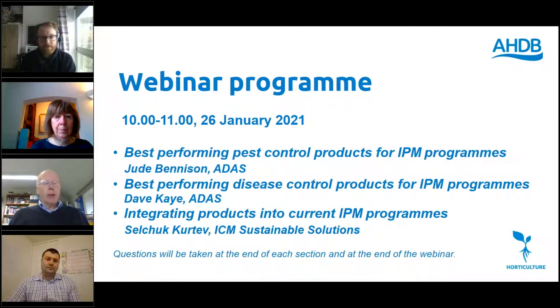Today's webinar consists of three presentations from three speakers. We have Jude and Dave from ADAS looking at best performing pest and disease control products for IPM programmes, and then Selchuk will follow up about integrating such products into IPM programmes. Questions will be taken at the end of each presentation.